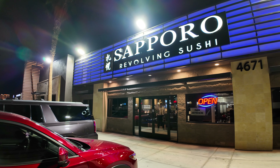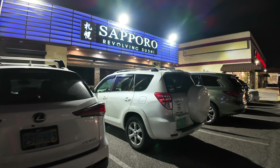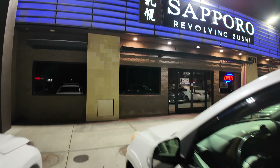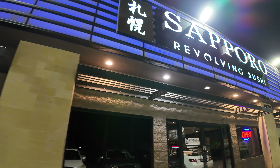We are talking about Sapporo Revolving Sushi, and there are four locations in Las Vegas. We decided to go to the Chinatown location because it was the closest to the Strip. They open at 11:30am and close at midnight, which is very convenient if you're craving sushi on the Strip.